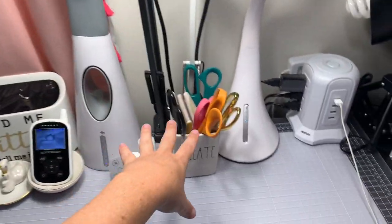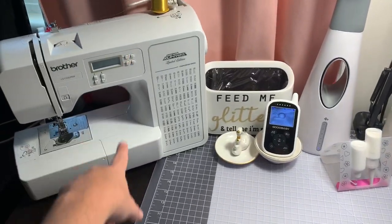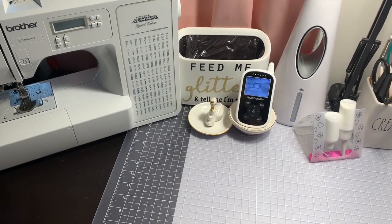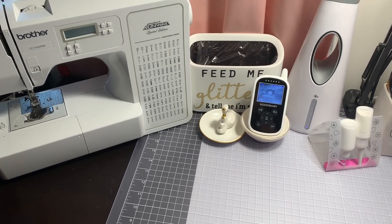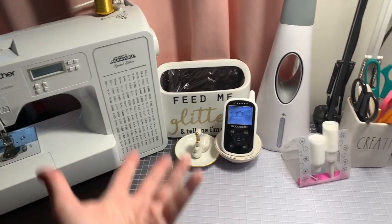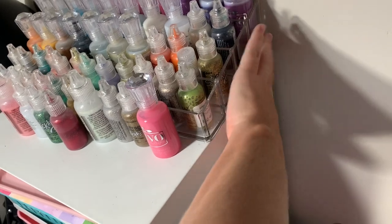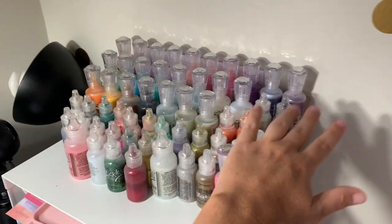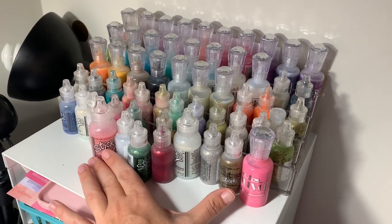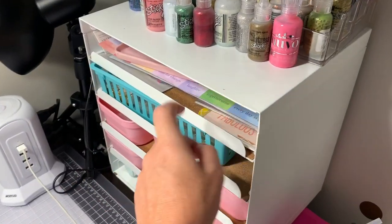My surge protector is right here — I call it an alien spaceship with all the lights. I have brand new side lights so that I don't have shadows. I used to have a three-tier tray right here that was just a catch-all and had my Nouveau drops, but that metal tier tray started getting too heavy and sagging. I moved the Nouveau drops to a clear container from Amazon — all pretty — and these are the overflow because I have too many. I need to stop buying stickles and Nouveau drops!